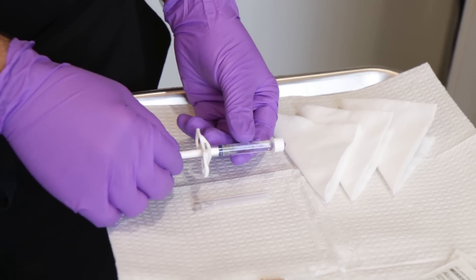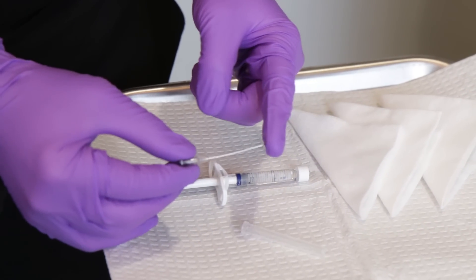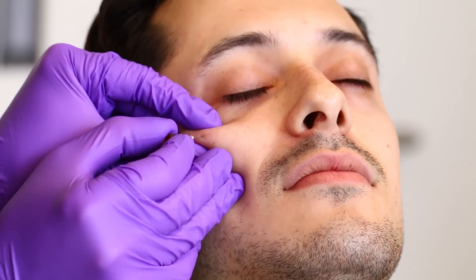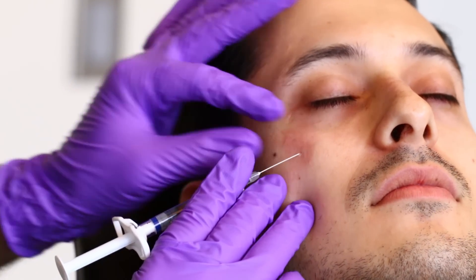We use a special blunt cannula to do the injection instead of a needle, so the tip of the device I'm using to inject is not sharp. Getting our filler ready. This is not nearly as bad as I thought it was going to be.